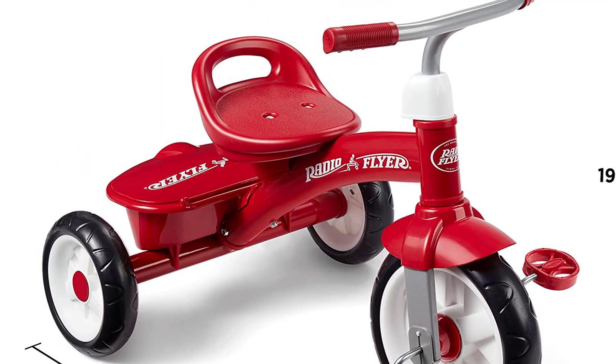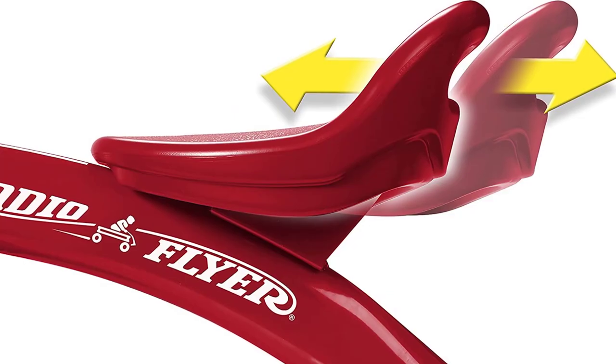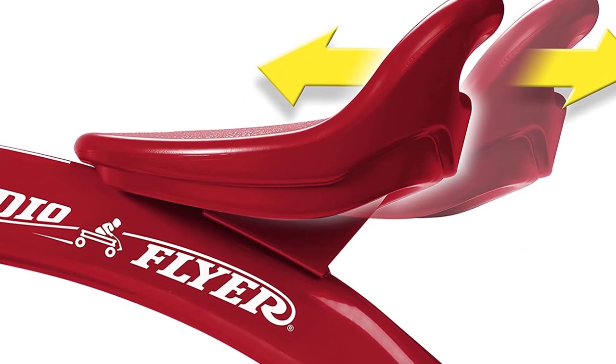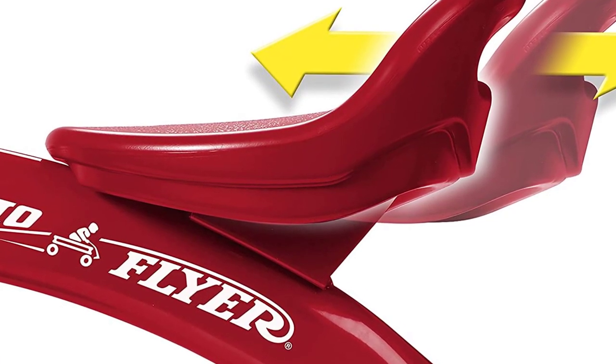But it's not just about durability — the Radio Flyer Red Rider Trike is also designed for a smooth and enjoyable ride. The quiet ride tires provide a smooth, comfortable ride, while the covered storage bin at the back is perfect for taking along snacks, toys, or other essentials.